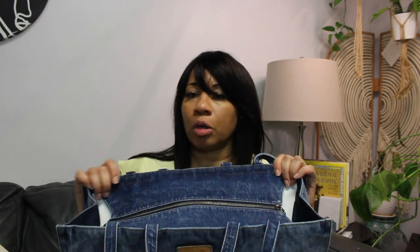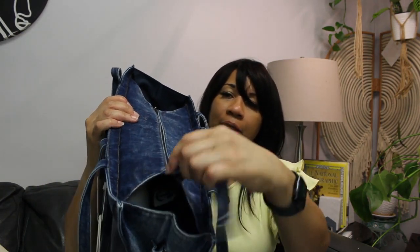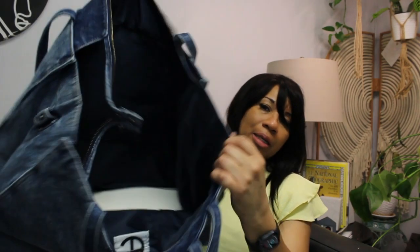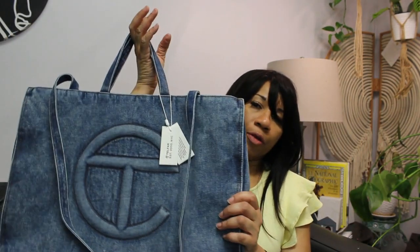It has a zipper here — which most, if not all, the other Telfar bags do not have — and that was one of the pull factors for buying this. The zipper tab says 'Telfar,' and it is quite spacious. It has the Telfar stamp on it but no feet on the bottom. That is my Telfar collection! If you have any questions about the bags or shipping to Canada, I did a video on that previously. Comment below if you need any help. Thanks for watching, take care!